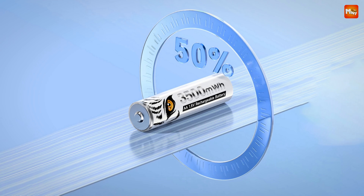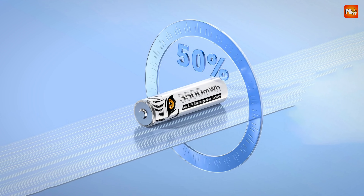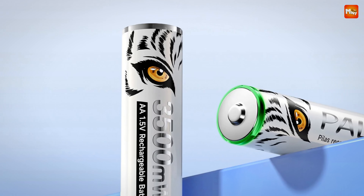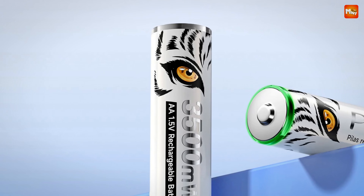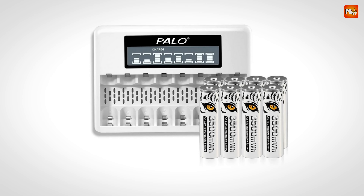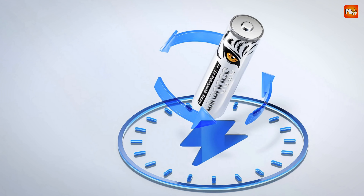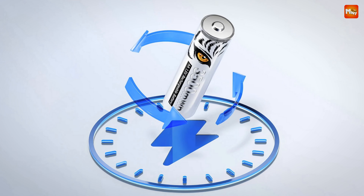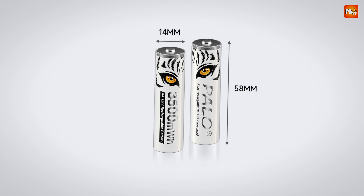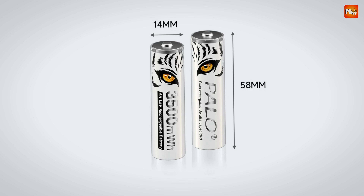With a leak-proof structure and an upgraded sealing process, you can rest assured that your Palo battery won't short-circuit or leak — it's safe to use in all your devices. The Palo AA battery is compact, lightweight, and can be charged anywhere, anytime. It's the ultimate solution for modern households looking to reduce waste and enhance efficiency. Pros: smart charging chip, low self-discharge, compact and lightweight. Cons: charging speed.